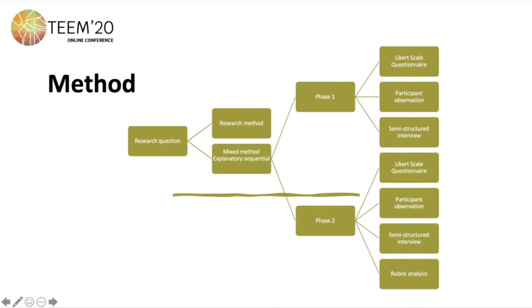The method followed in this research process was first the establishment of a research question. Then we selected a research method — in this case, mixed method, specifically explanatory-sequential. We used two phases. In the first phase, the instruments were a Likert scale questionnaire, participant observation, and semi-structured interview. In phase two, we used the same instruments but also a rubric analysis in order to have a measurement about the domain level of the competencies.